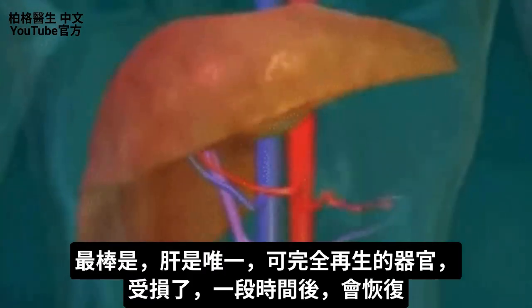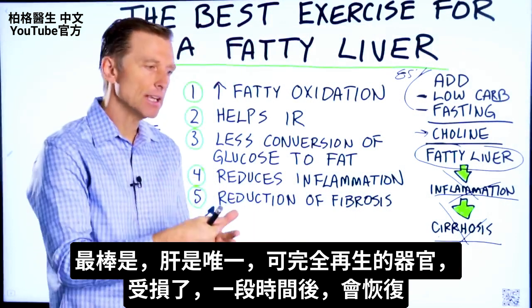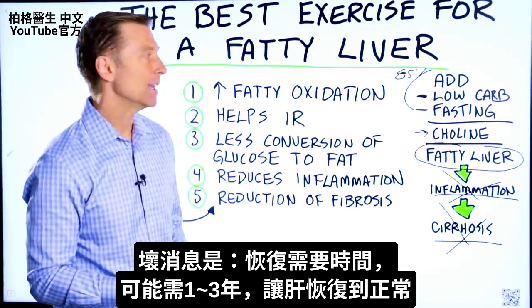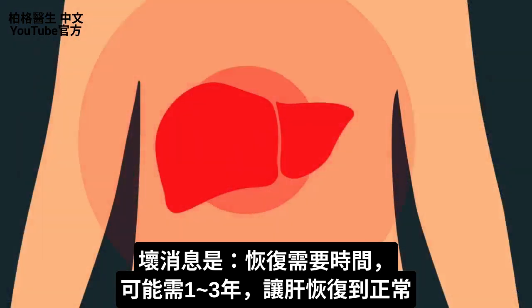The cool thing about the liver is that it's one of the only organs that can completely regenerate. It can take a beating and bounce back. If you give it time — the bad news is it does take some time — it may take up to one to three years to get your liver to where it should be.